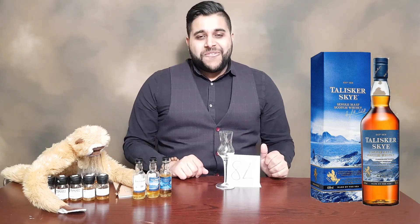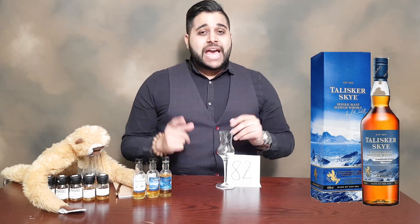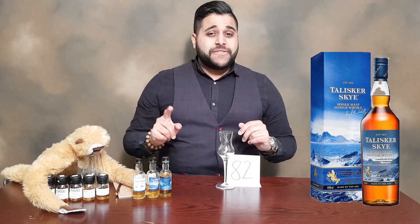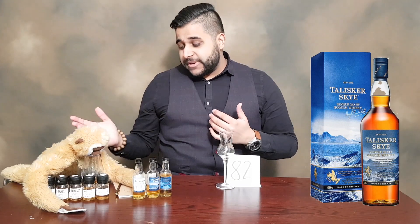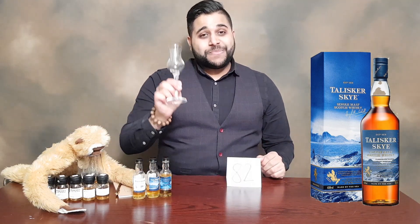On that note, I'm going to wrap the video. If you've enjoyed, feel free to drop a like and share it with your friends. Be sure to hit the subscribe button if you're new to my channel to stay up to date with more videos. I'll leave some other Talisker videos on screen. But this has been Jason Whiskeywise, and we will catch you all for the next video. Slàinte.